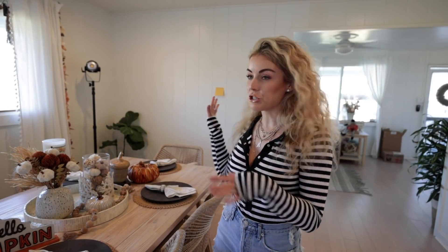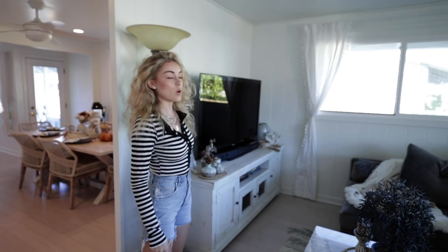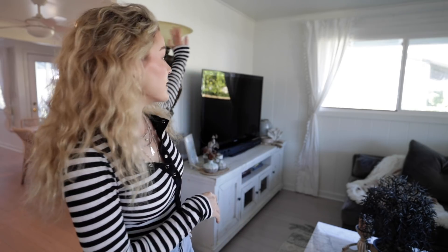The AC guys will be here in a little bit to start the installation, but I wanted to show you guys where we're putting it. We are going to do a big unit in our dining room so it'll cover the dining room area as well as the kitchen. Of course, the air conditioning units aren't obviously too pretty - I don't love the look of them, so I try to put them in places that kind of hide them or aren't the main focus of the room. So I put one over the TV since it isn't the main wall when you walk in.